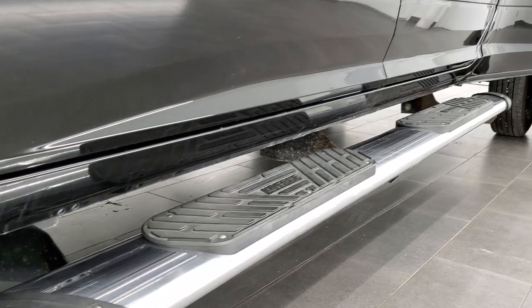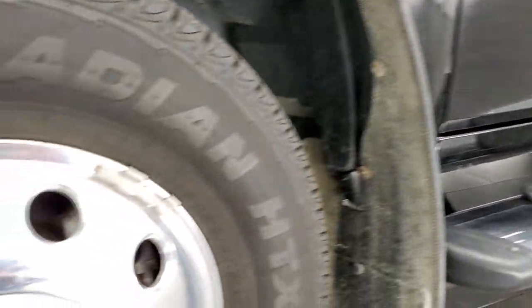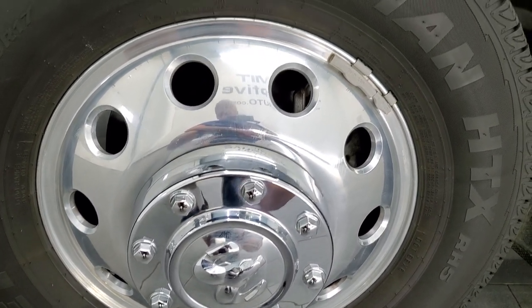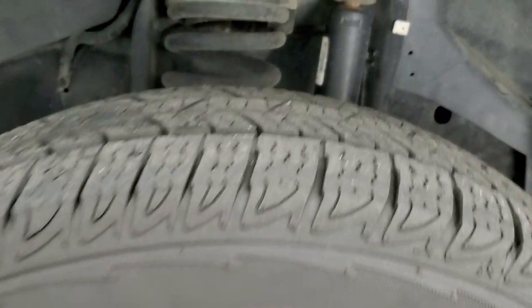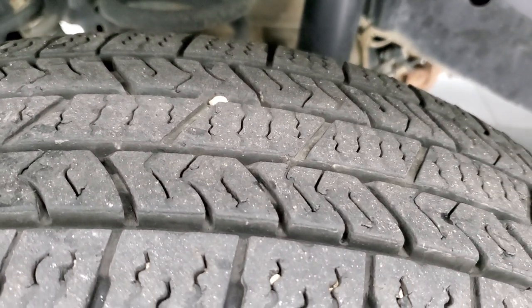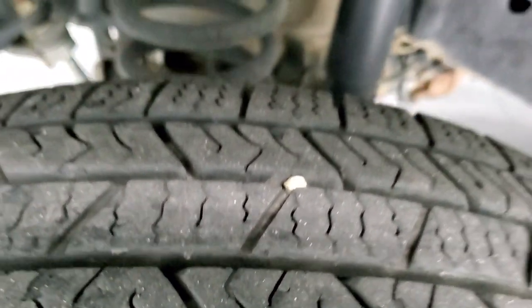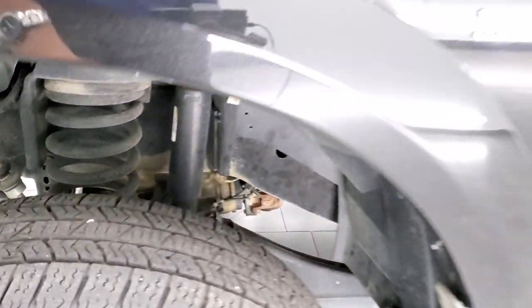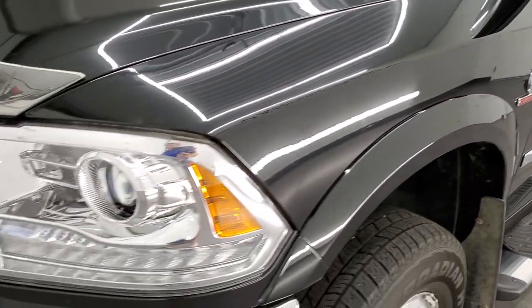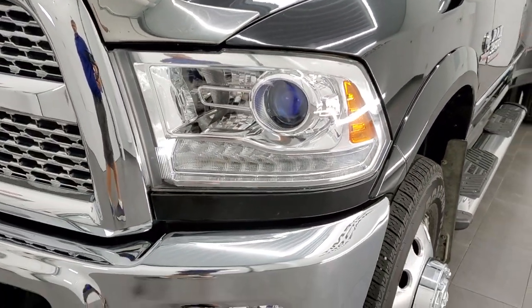This one comes with polished aluminum rims and Nexen Rodian HTX tires — LT 235 ADR 17s with about 60 to 70% tread left. Frame and underbody is in pretty nice shape. The front fender is in excellent condition with no dents or dings. It does come with the projector lamp headlamps and LED running lights.